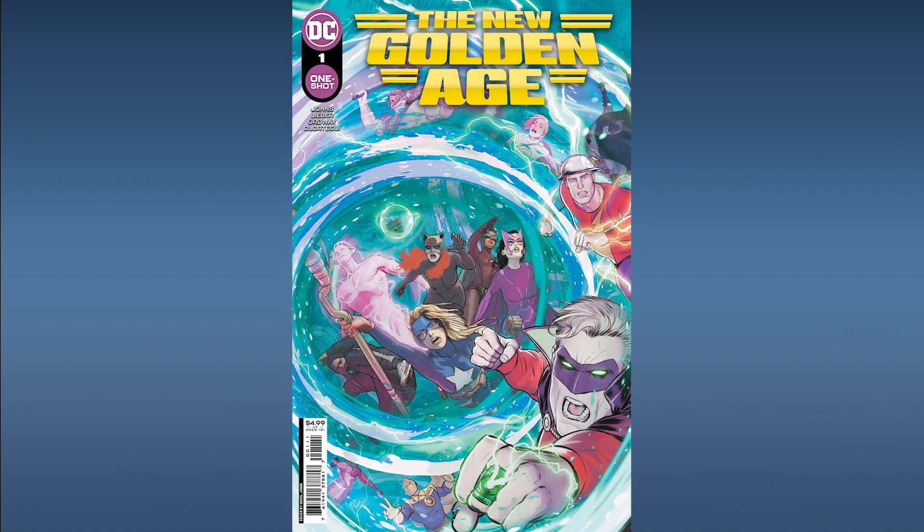Next up from DC Comics, New Golden Age number one. This is the premiere issue and features a first team appearance of The 13. It's definitely speculative since you don't know what DC has planned for this title series or this team. Pick it up at cover price if you can, otherwise put it on your B-list and take a look at it later on.